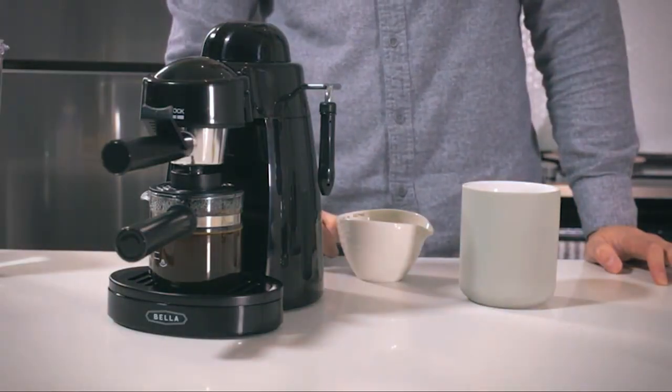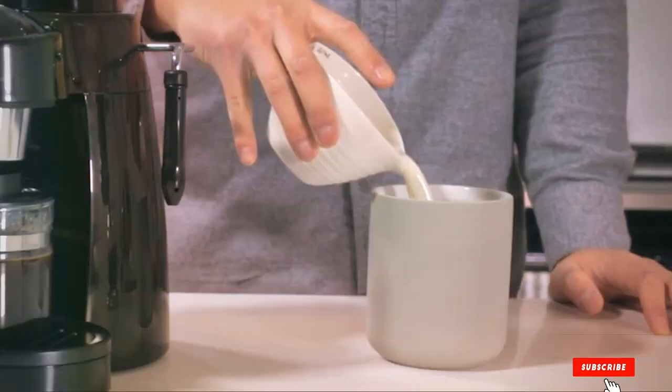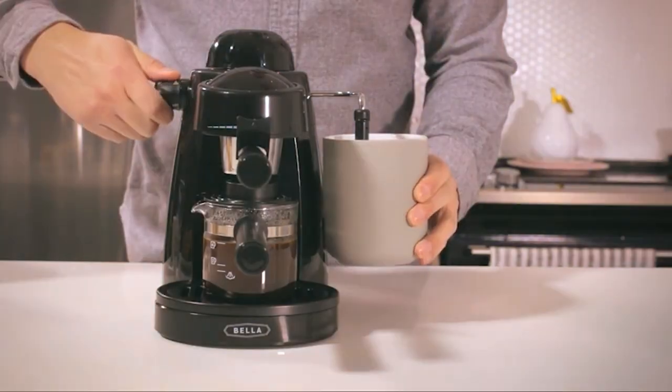Whether you're a seasoned barista or a beginner, the Bella Pro Series Espresso Machine will cater to your coffee cravings with ease and finesse. Elevate your coffee game and savor the rich, barista-quality brews this machine has to offer.